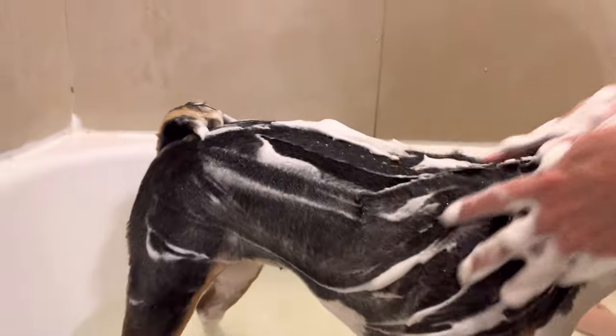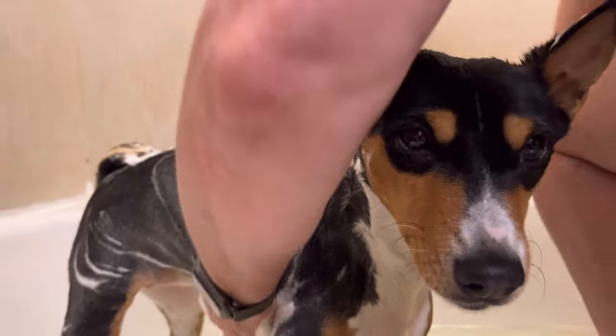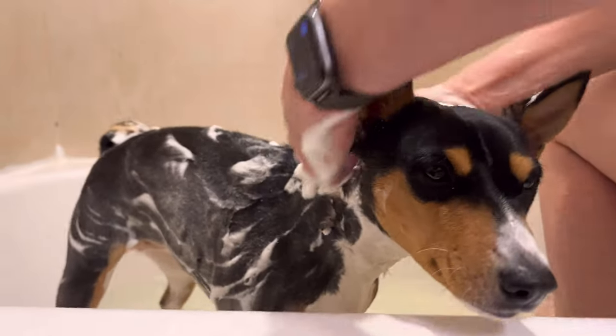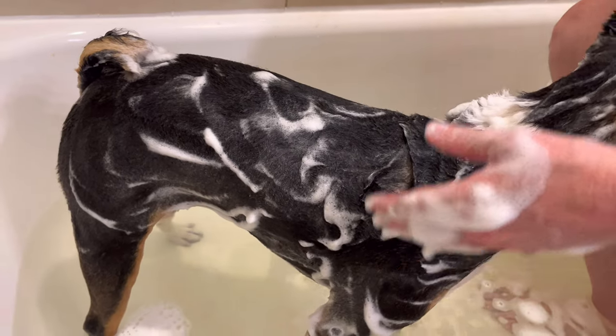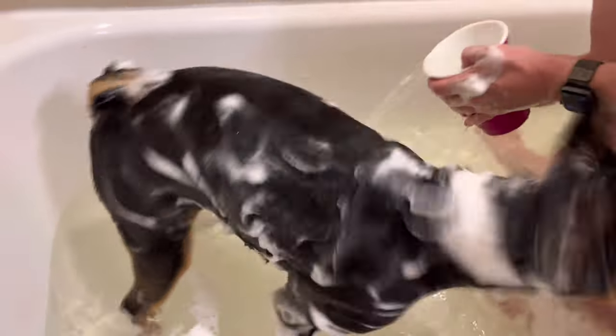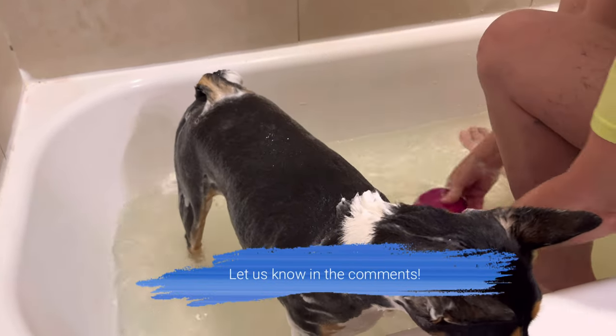Yeah, this is the part she likes where she gets the massage. You like that, too? You like that? Get your belly. I like that. Get your belly. She says, I want you to be part of it.